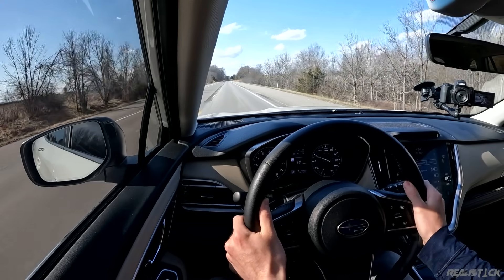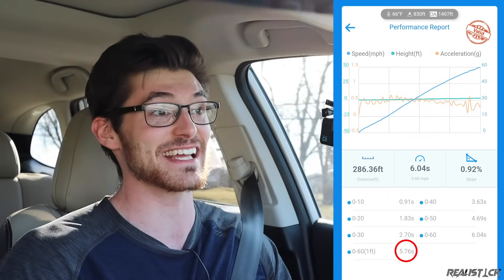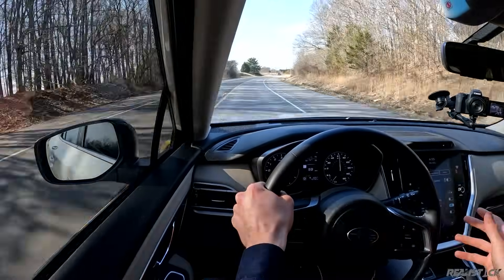I reset the Draggy and did it again — pretty mild off the line, then it pulls hard. 5.8 seconds to 60 with the Subaru Outback XT confirmed.